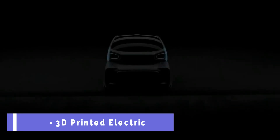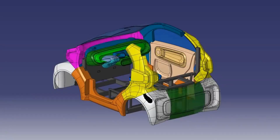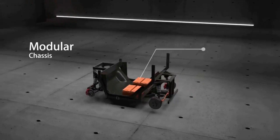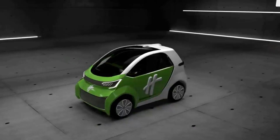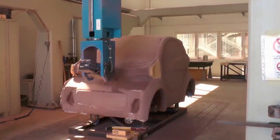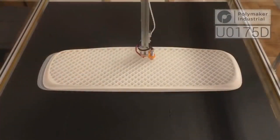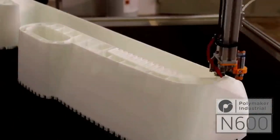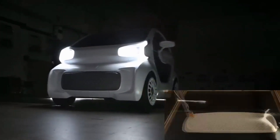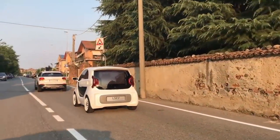What if you could have a car that is customized, eco-friendly, and affordable? That's the promise of the LSEV, a 3D-printed electric car that is the world's first mass-produced EV of its kind. It is a collaboration between XEV, an Italian electric car company, and Polymaker, a Chinese 3D printing company. The LSEV has a simple and sleek design with only 57 parts, compared to over 2,000 parts in a typical car.